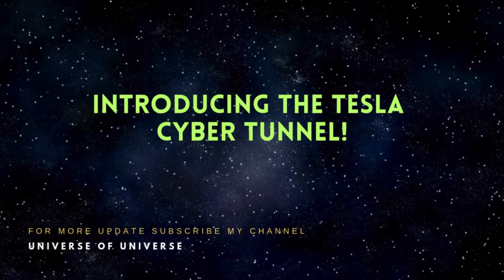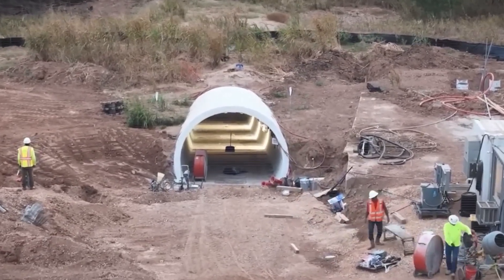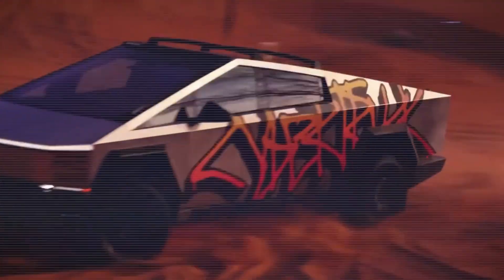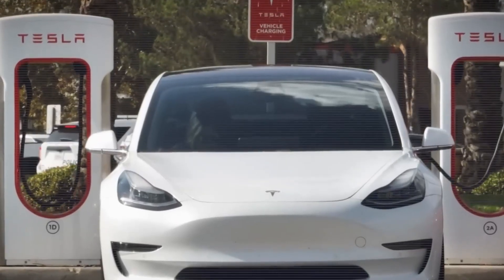Welcome, you are watching University of Universe. On today's episode, Tesla unveils its latest innovations and milestones with the highly anticipated Cybertruck, upgrades to its supercharger network, and new collaborations.